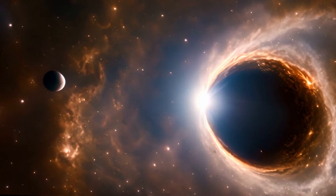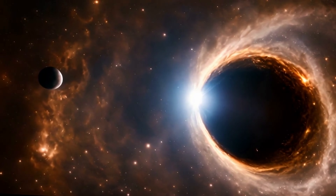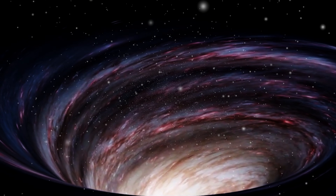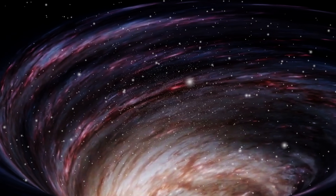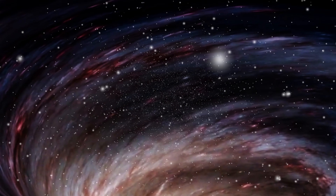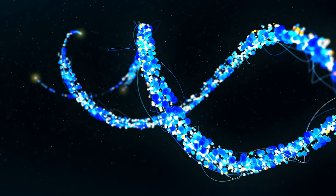Let's talk about the energy potential of black holes. Those ergospheres we mentioned could theoretically be used to extract energy from a spinning black hole. By carefully dropping matter into the ergosphere and capturing the released energy, you could harness an almost limitless power source. It sounds like science fiction — but hey, so did black holes themselves a century ago.